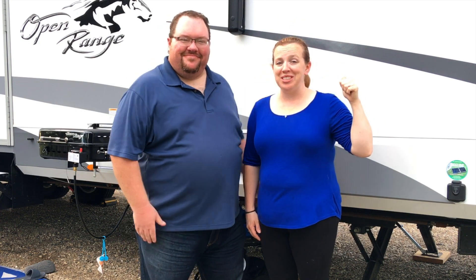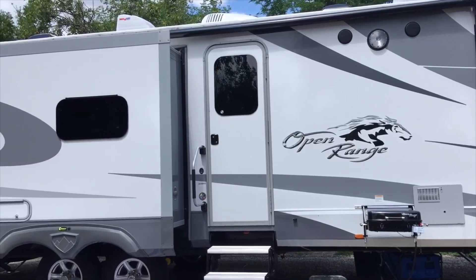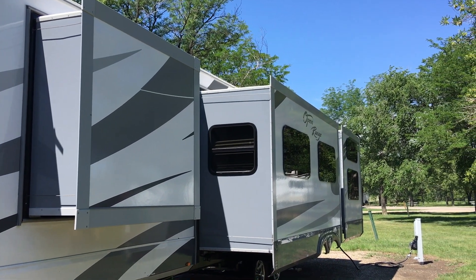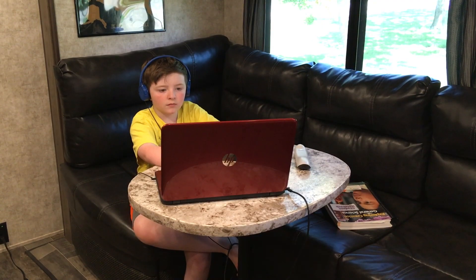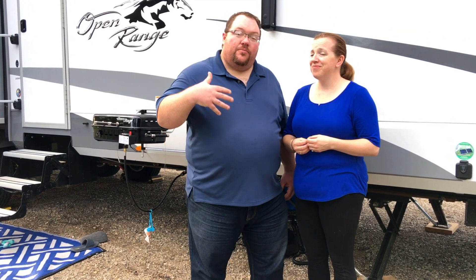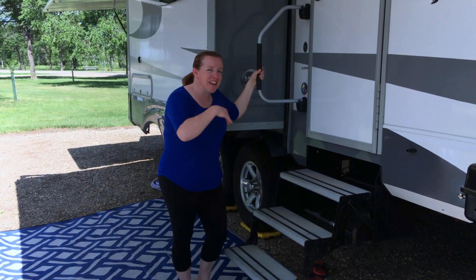Welcome to Doing Life Deliberately. My name is Tricia and I'm Joe, and along with our four kids and a poodle we live in this travel trailer full-time. This trailer is a Highland Ridge Open Range 310 BHS. It is 37 feet long, a quad slide trailer with four beds in the quad bunkhouse. In today's video we'll show you why we've chosen this trailer and how we've made it a comfortable, functional space for our family all year long. Come on in and I'll show you around inside.